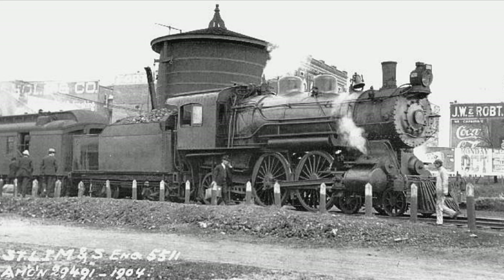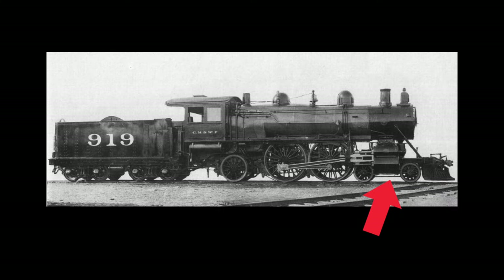An Atlantic type is a steam locomotive with a wheel notation of 4-4-2, which means it has four lead pilot wheels, four driving wheels, and two trailing wheels.